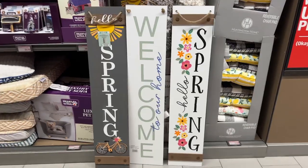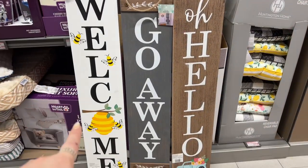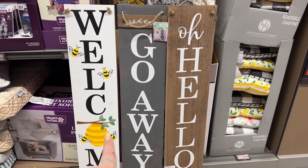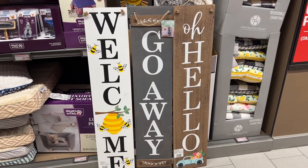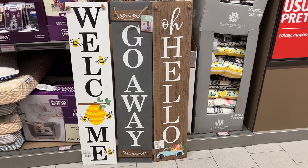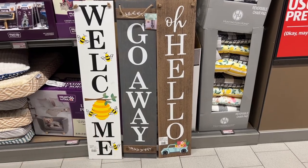Look at how pretty these are — I'll turn all three around so you can see the other side. One says 'Welcome' with bees, and the other side says 'Go Away.' I need that one — that is such a me type of outdoor sign. 'Oh Hello' — I love it! These are really cool, I'm excited about getting one.